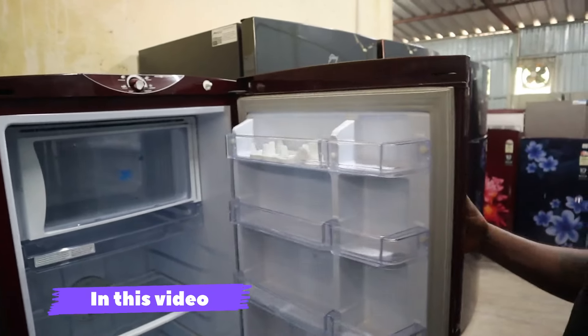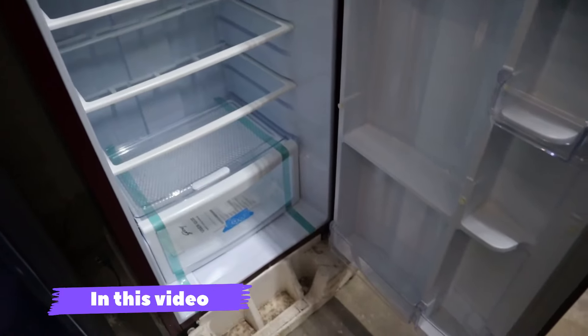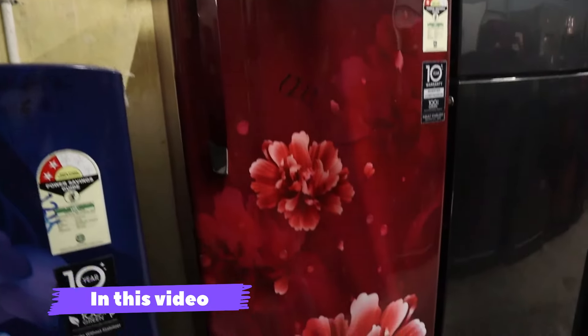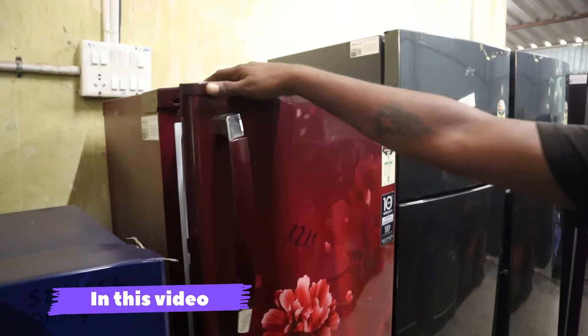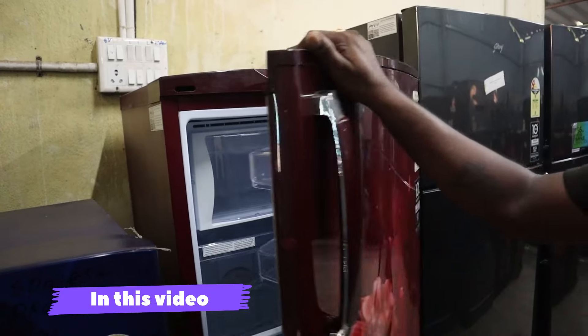In the fridge, there is a single door for 250 liters. The online price is ₹23,000. The market range is ₹24,000 to ₹25,000. Our price is ₹14,500 only.